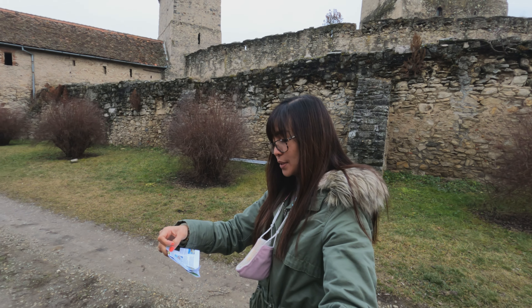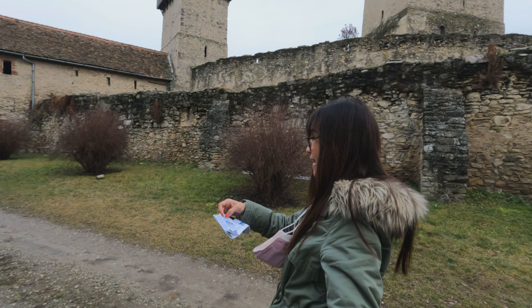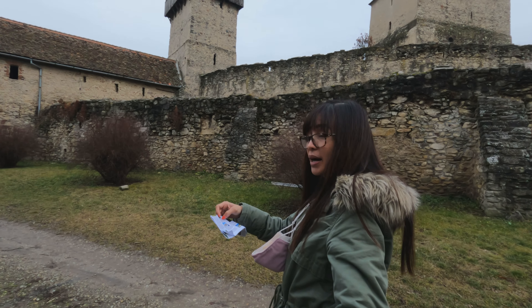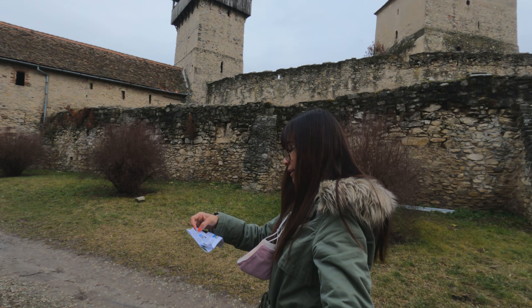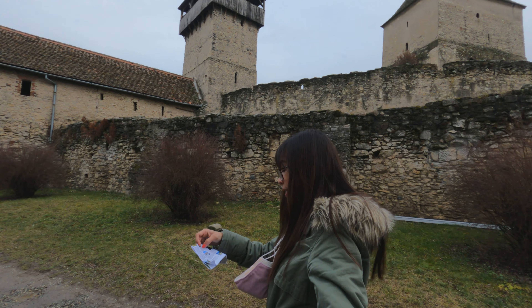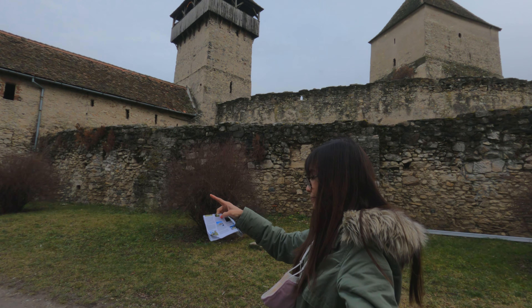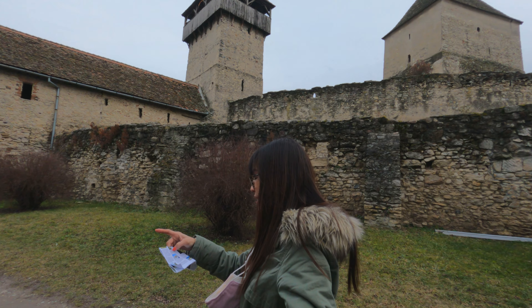Hello everyone, welcome to Travel Those. We are currently here at the Kaini Citadel, and we have a guide. The citadel was built in 1430 by local peasants and became a part of UNESCO heritage.